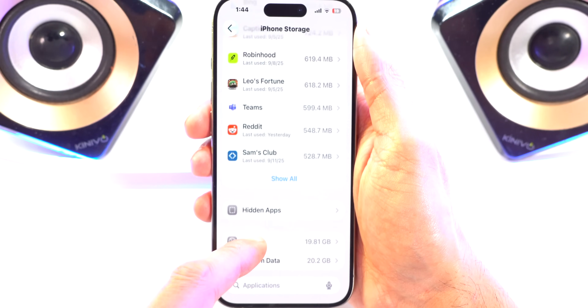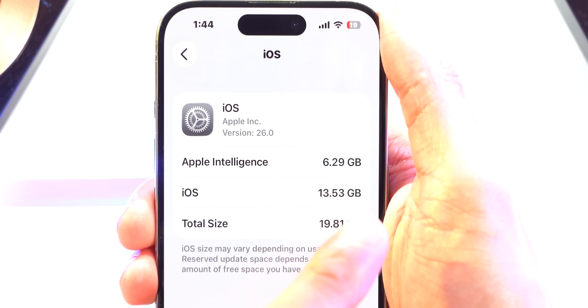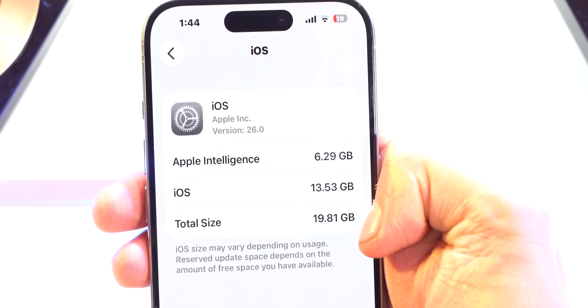At the bottom, I can see we have iOS. I am on iOS 26 Beta, and Apple Intelligence takes up 6.29 gigabytes. iOS itself takes up 13.53 gigabytes, so the total size is 19.81 gigabytes.